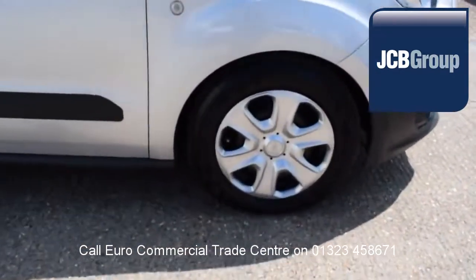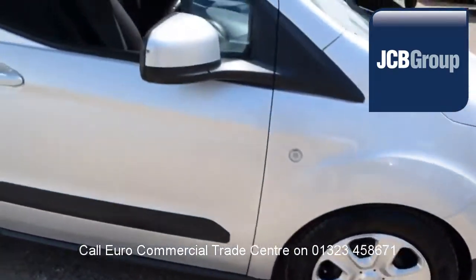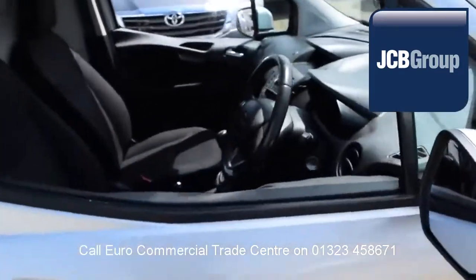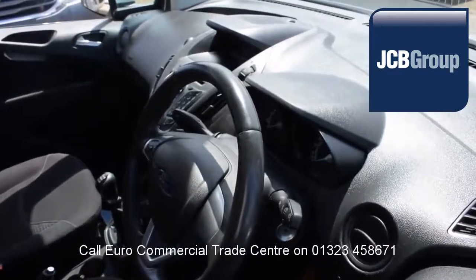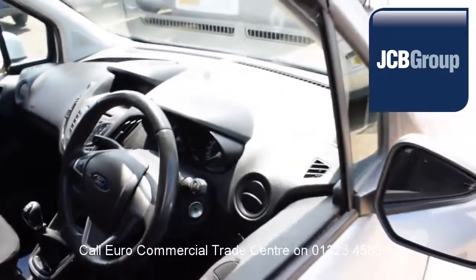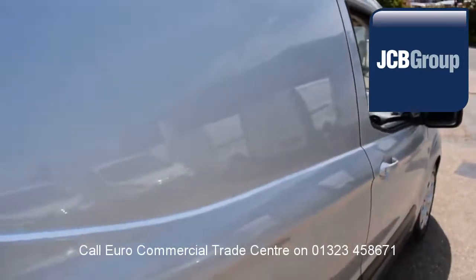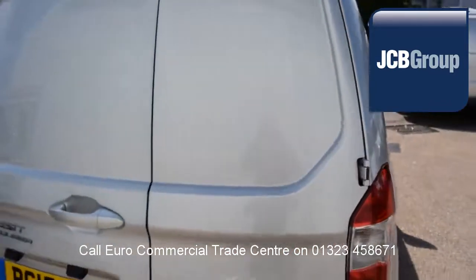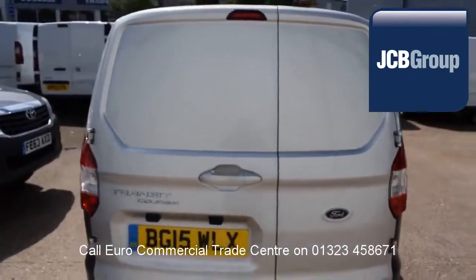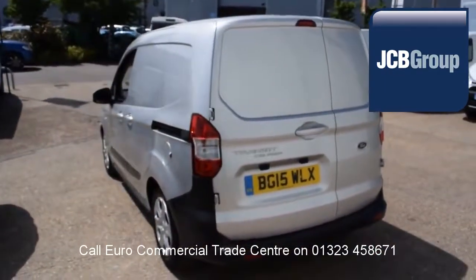When you buy a vehicle from the EuroCommercial Trade Center, you will notice it has received an extensive multipoint check, a minimum 6 months warranty, parts and labor, 12 months roadside assistance provided by the AA, printed HPI Experian reports, a comprehensive multipoint check completed by our own workshops, and fully valeted and presented before sale.